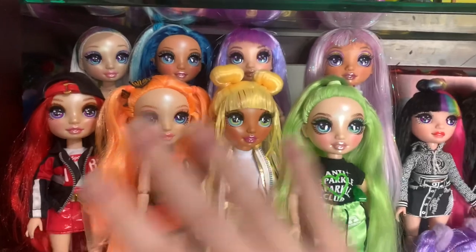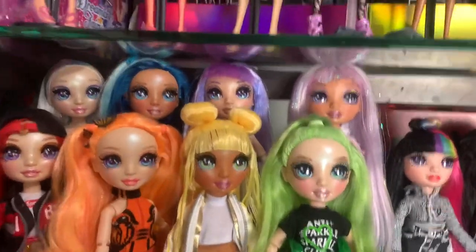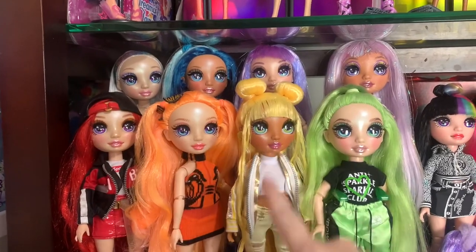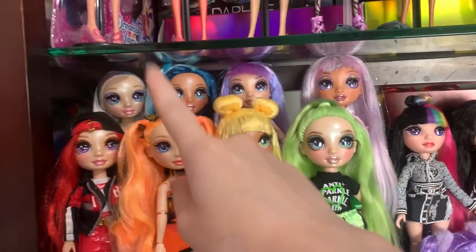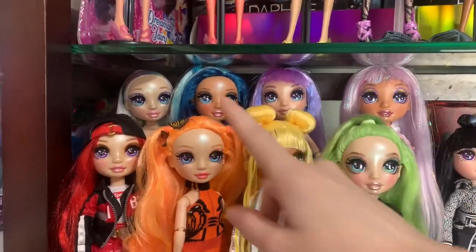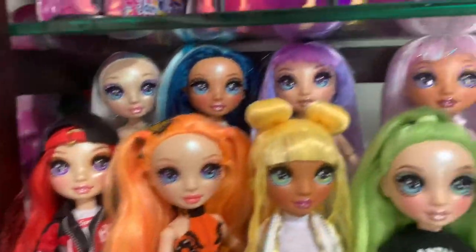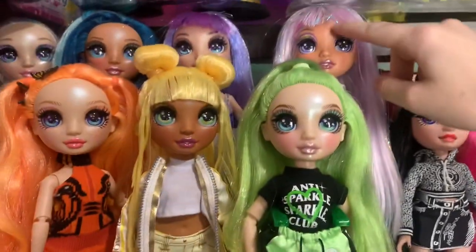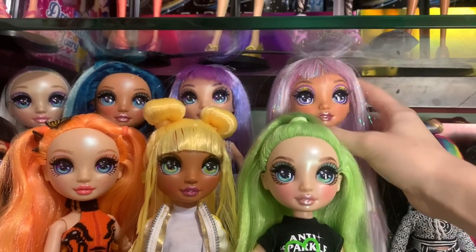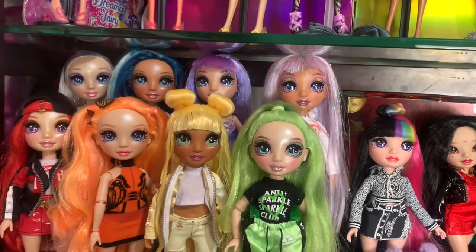First, we have Series 1 — the original release. They used to be really, really shiny. I got these in July of 2020. We have Ruby Anderson, Poppy Rowan, Sunny Madison, Jade Hunter, Skylar Bradshaw, and Violet Willow, all from Series 1. Then these two are also from Series 1 but were the special releases: this is Amaya Raine when she had white hair. And then this is Avery from her fashion closet set — her hair is not playing nice right now. I actually have another of her that I used to display in the pink wig, but I took her down, so we'll see her later.